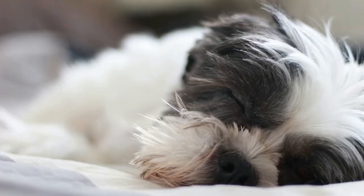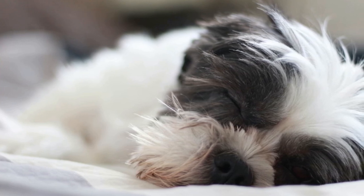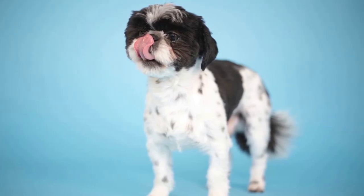5. Dental issues. Like all small breeds, Shih Tzus are prone to dental problems due to their small mouths and crowded teeth. Regular dental checkups and proper dental care can help prevent gum disease and tooth decay.